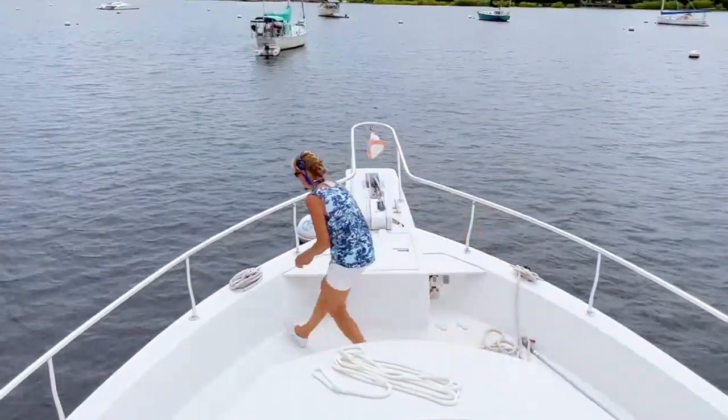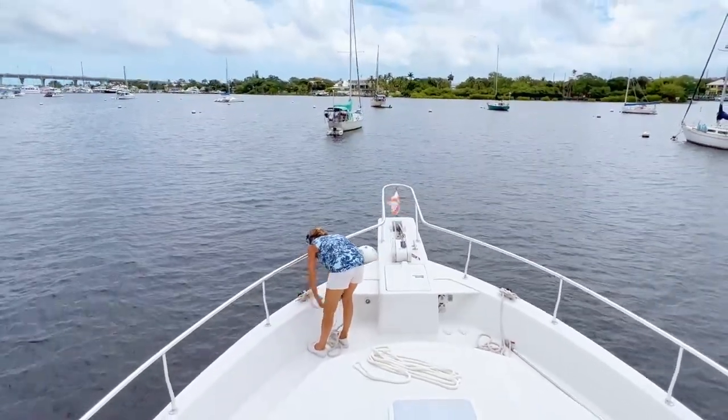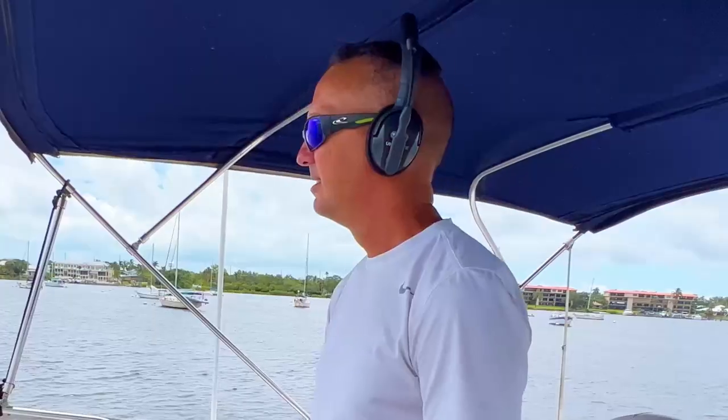We started out on a mooring ball, but ended up in the marina due to a faulty generator. With the average July temperature in the 90s plus high humidity, Stuart is not a great place to be without air conditioning.